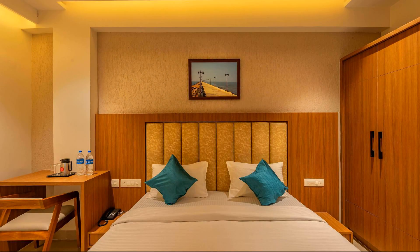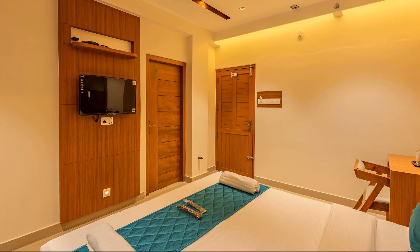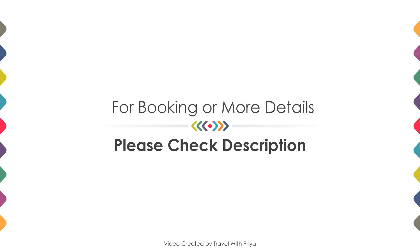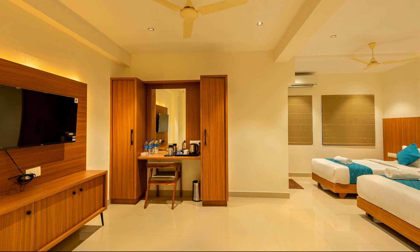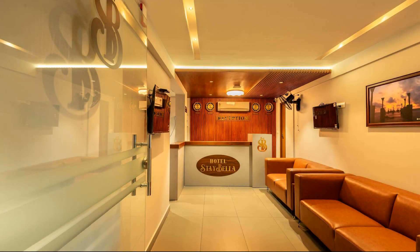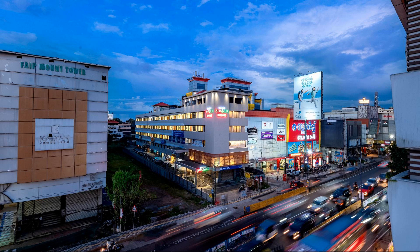If you have already visited this hotel, please share your experience in the comment box. If you are looking for more details, please read the description box. If you are facing any kind of problem booking a room in this hotel, you can tell us by commenting and we will help you.